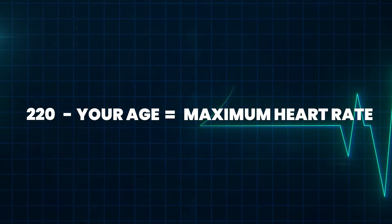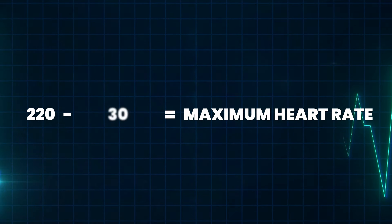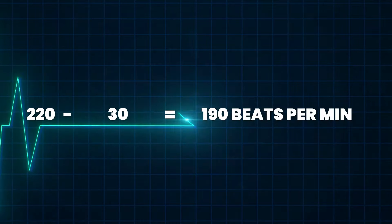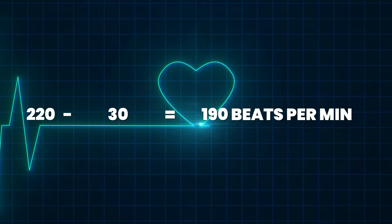You're probably wondering what your max heart rate is. A quick and easy way to determine it is crucial for effective Zone 2 training. A common method is to simply subtract your age from 220. So if you're 30 years old, your estimated max heart rate would be 190 beats per minute — 220 minus 30.